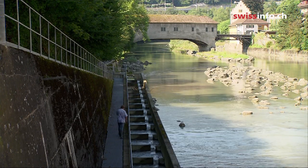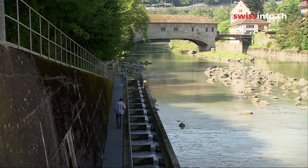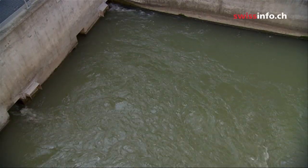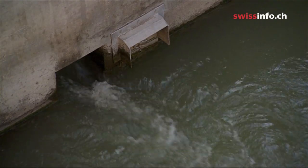This one is at the Vettingen Power Facility in Canton Argau. It is 600 metres long. The fish can enter the passage in various places at the foot of the dam.